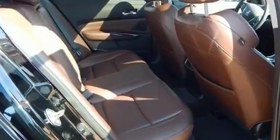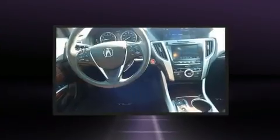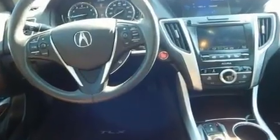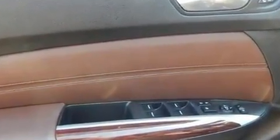All of the premium features expected of an Acura are offered, including leather upholstery, delay off headlights, a built-in garage door transmitter, front dual-zone air conditioning, blind spot sensor, and the power moonroof opens up the cabin to the natural environment.